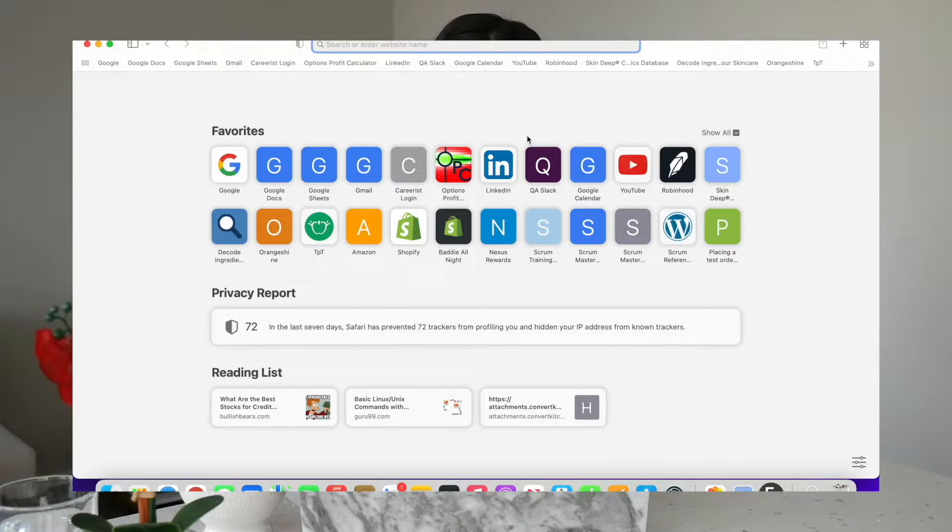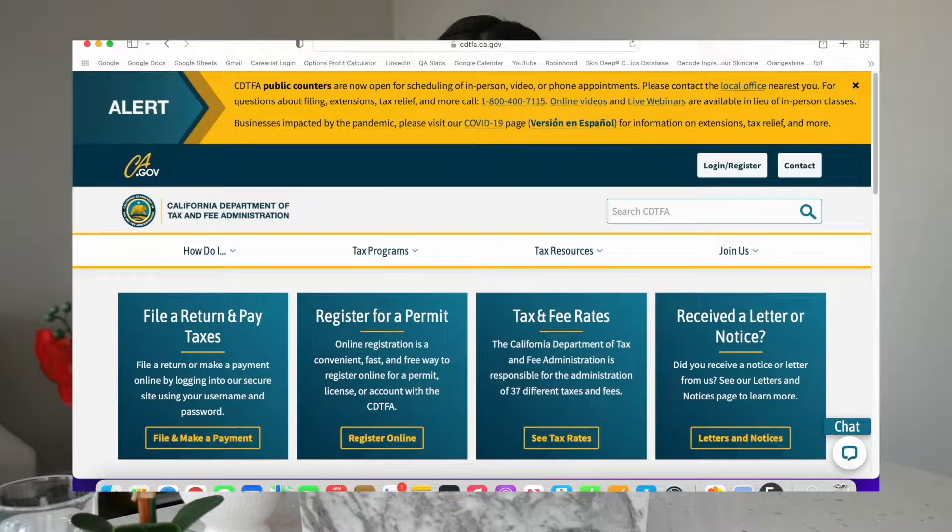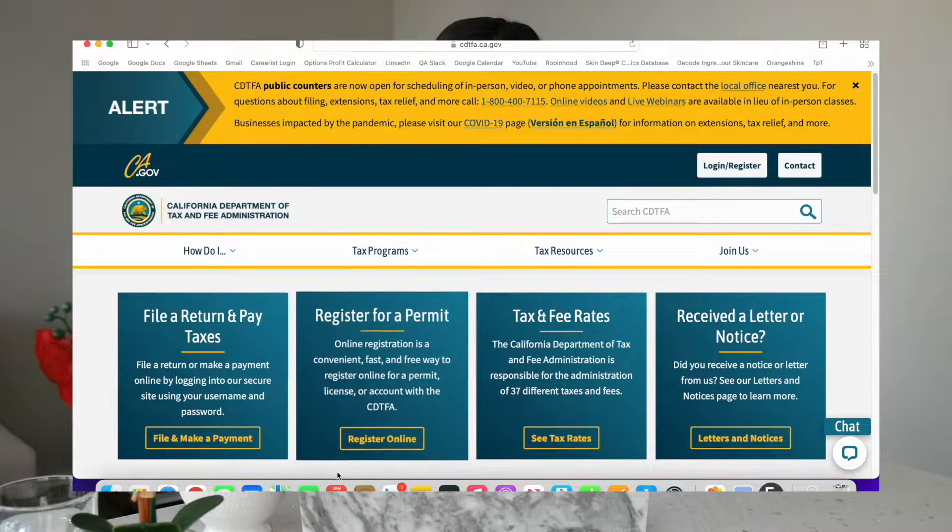So let's get into actually answering the questions. Grab your cup of tea guys, because we are about to get started. First and foremost, we are going to go to our county's tax collector — for me that's CDTFA.CA.gov — and here you're going to click register for a permit. If you're in California, you're going to be following the exact same steps as me, but if not, it should still be a similar process.